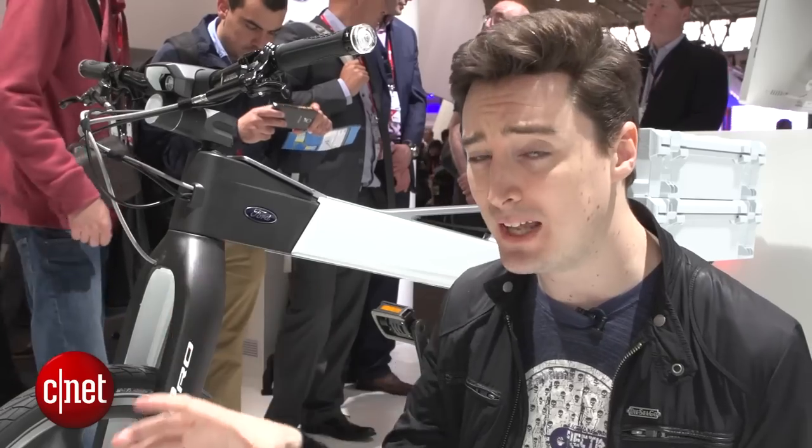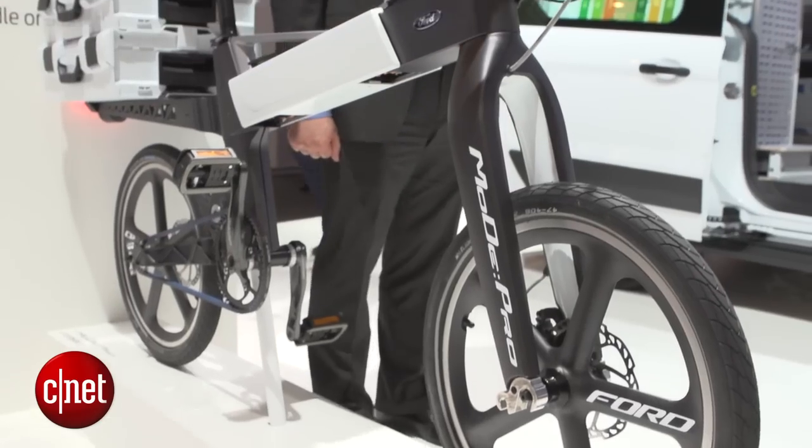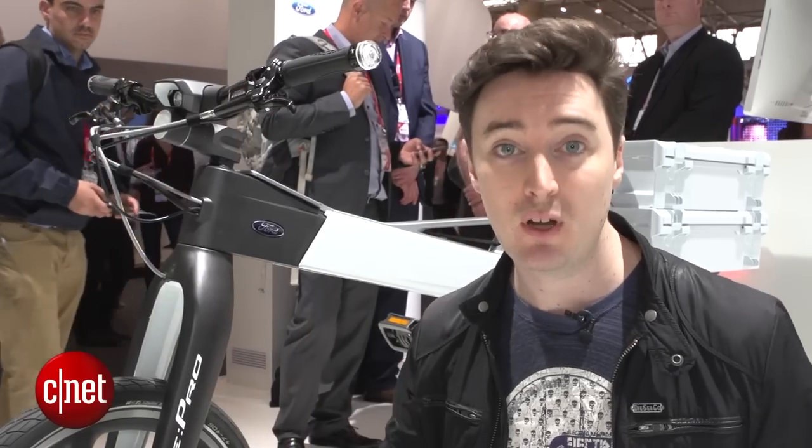Ford has two electric bikes on show here. They're called the Ford Mode Mi and the Mode Pro. This is the Mode Pro. It's aimed more at businesses while the Mode Mi is more for everyone to use.